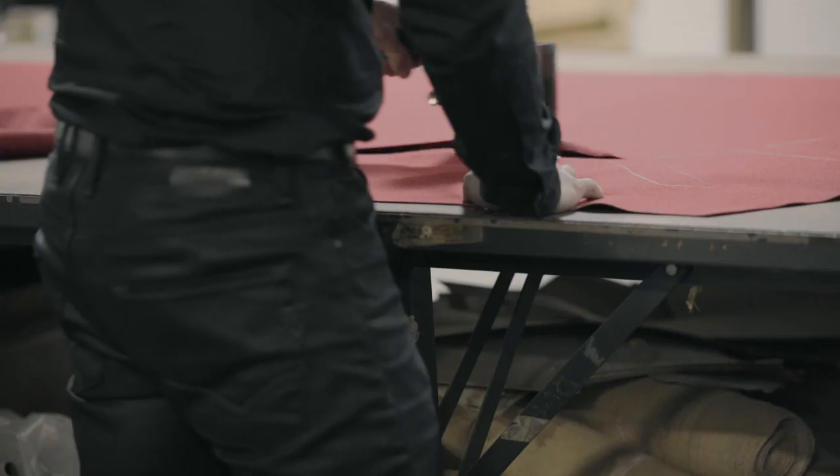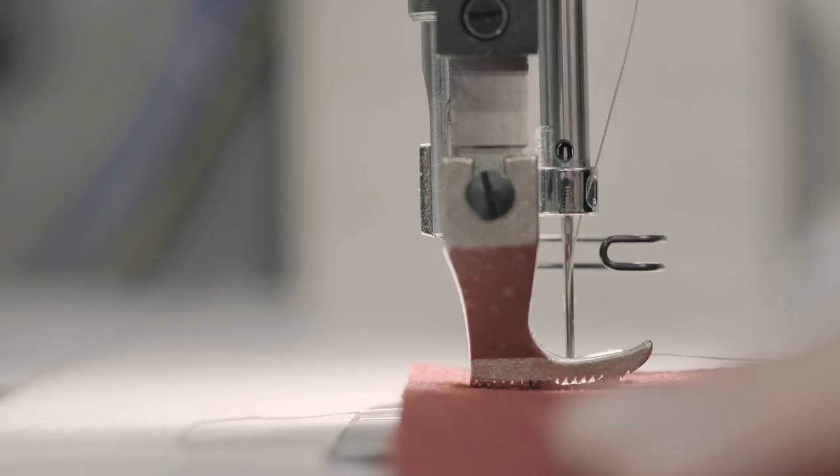The attention to detail on those seats is phenomenal. I really like the contrasting welt that goes around. The perforated leather is fantastic.